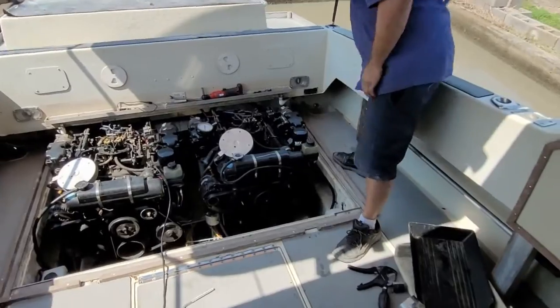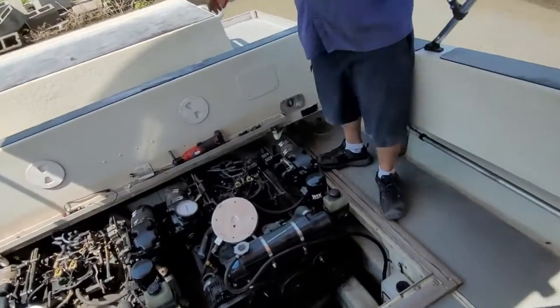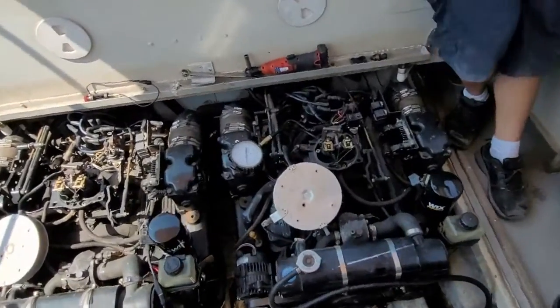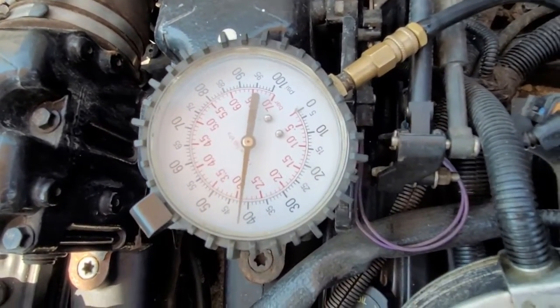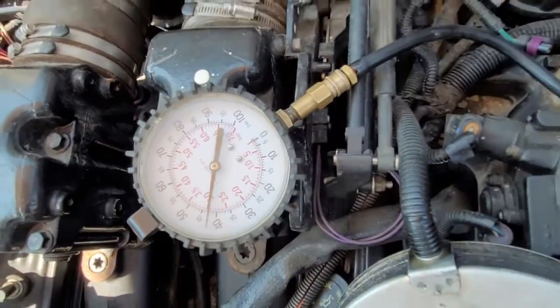The good engine is showing 44 to 45 PSI — compared to the bad engine's 27 to 30 PSI. That confirms it right away. We thought it needed more fuel pressure, and there's the proof. So we've got a fuel pump problem.